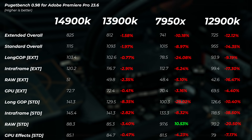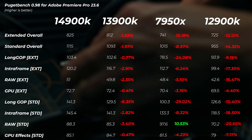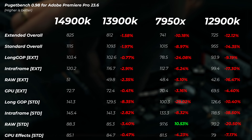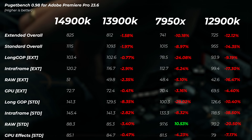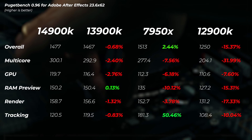In Premiere Pro, the 13900K is about 1.6 to 2% slower in the overall scores. The 7950X is about 9 to 10% slower in the extended and standard overall scores. Interestingly, the long GOP score on Ryzen is 25 to 30% slower, while the raw standard score is about 10.5% faster than the 14900K.